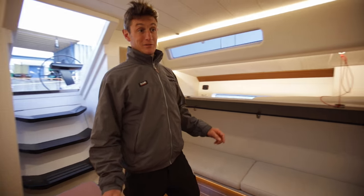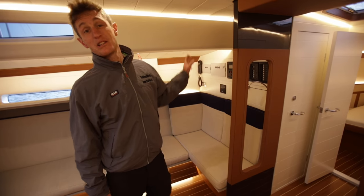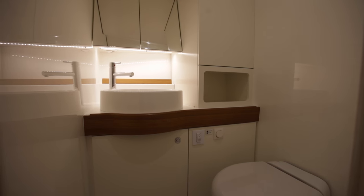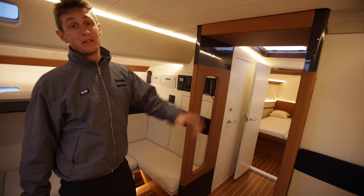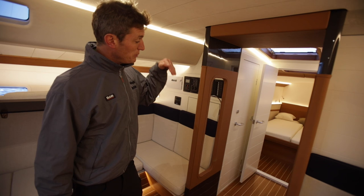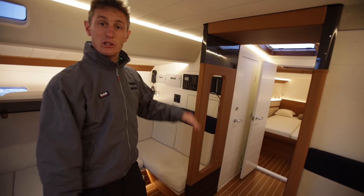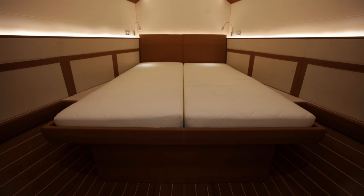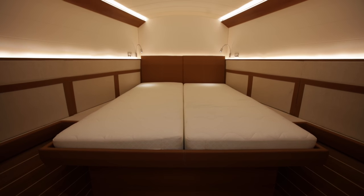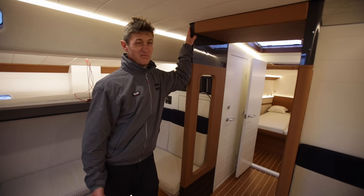Moving forward, a clever trick they've done is to split the heads — on one side a wash basin and shower, on the other side a wash basin — so you end up with two washrooms essentially. And then you go down a step, standing on the bilge level to create headroom in the forward cabin, which with a low berth is a comfortable double cabin for a race boat.